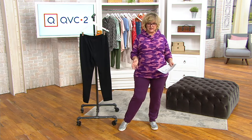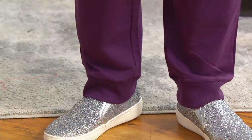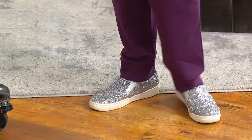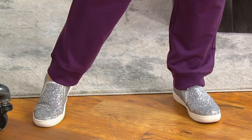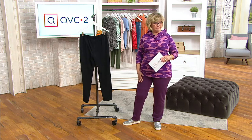The pant leg shape is great — it's not tight anywhere, not tight at the bottom, not tight around your knees. That's the beauty of this wonderful French terry fabric, which is also very camouflaging of any lumps and bumps you might have on your legs.